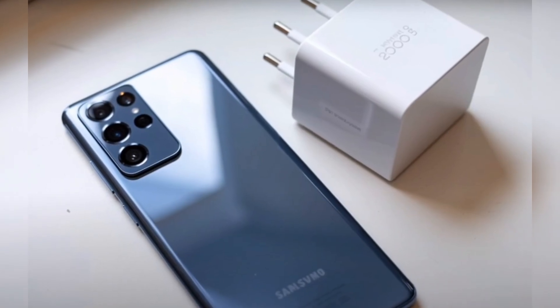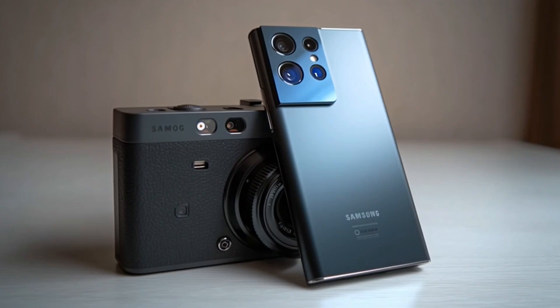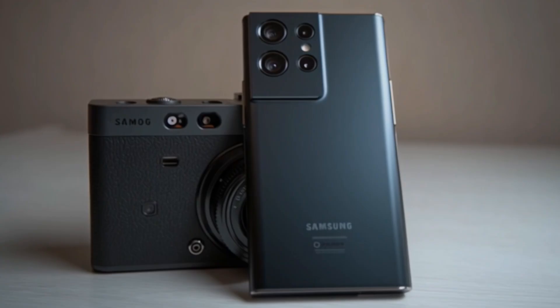Hello guys, I hope you all are doing great, and wow, we have got something futuristic to talk about today. Samsung is officially shaking up the smartphone world with a new flagship device that doesn't just push boundaries — it obliterates them.